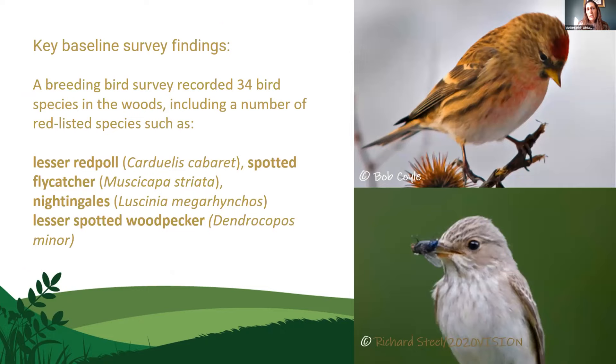Pulling out some key baseline survey findings before the animals arrived: we had an astonishing 826 invertebrate species identified, with 67 of those having a conservation status. We had 178 different spider species, most notably the critically rare Pisteus truncatus — the first UK record in 20 years — and another dwarf spider genus not seen in the UK since 2004. For birds, we had 34 breeding bird species including lesser redpolls, spotted flycatcher, nightingales, and lesser spotted woodpecker. The hope is that each of these surveys will be repeated each year so we can see the trends.